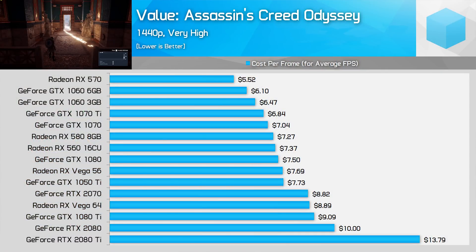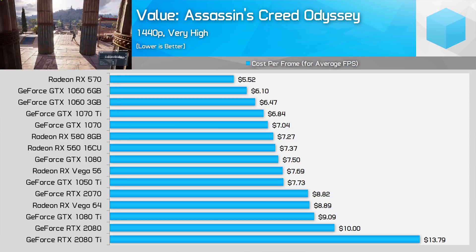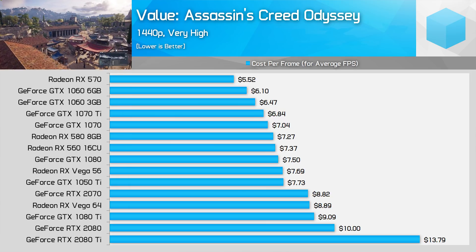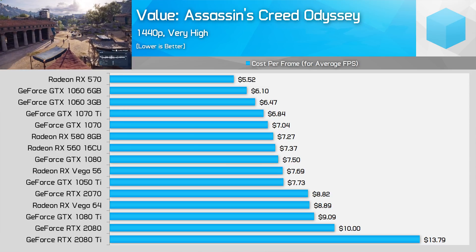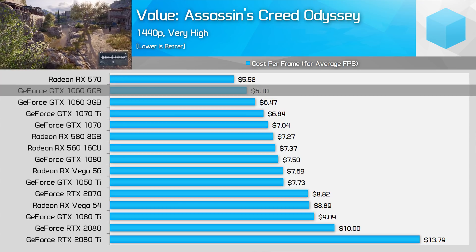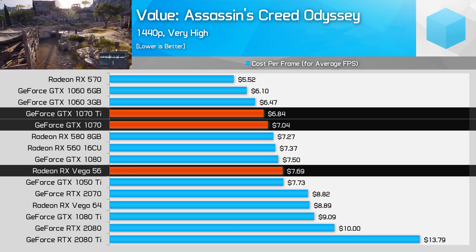We're going to start by looking at Assassin's Creed Odyssey, which is the game we've most recently benchmarked all these GPUs in. We're using 1440p, very high preset data. For the full performance breakdown check out our previous review; in this video we'll only be discussing value graphs. Looking at the cost per frame breakdown, it's no surprise seeing mid-range cards at the top. The RX 570 is the standout value champion, followed by the GTX 1060 6GB just behind. For 1440p-class cards, the GTX 1070 Ti is the champion, just edging out the GTX 1070, and both are better value than Vega 56 in this title.